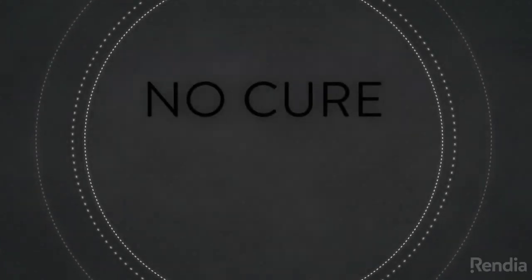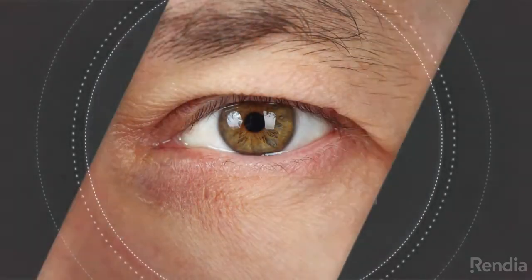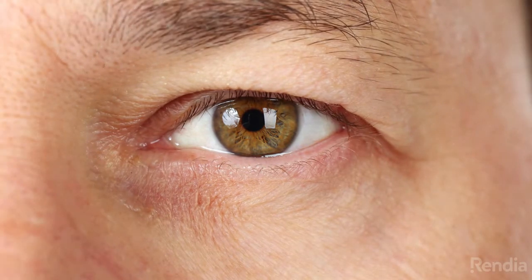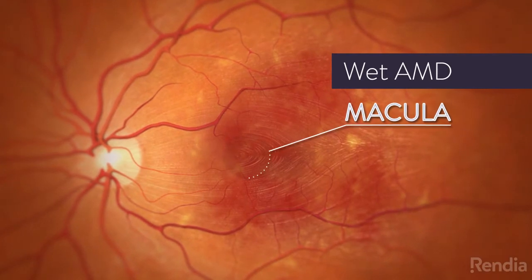While there is no cure for wet age-related macular degeneration, patients do have treatment options that may prevent or halt the progression of this disease. Wet AMD develops in areas close to or underneath the center of the macula.